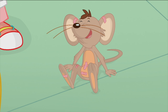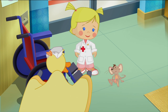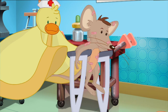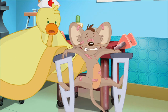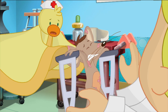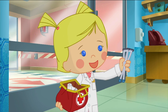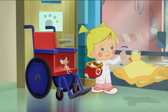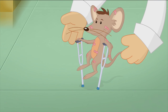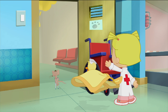Here you go, little fella. They are a bit big. Let's try these on for size. That's better! Thank you — goodbye.